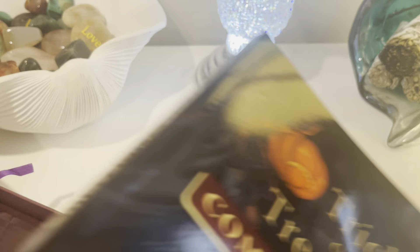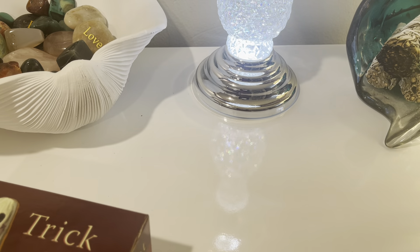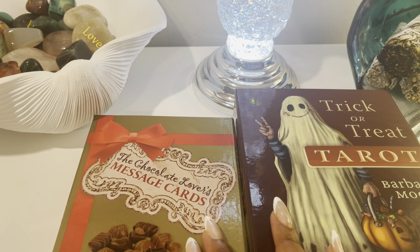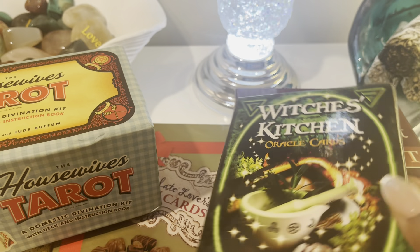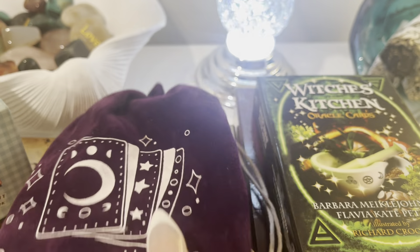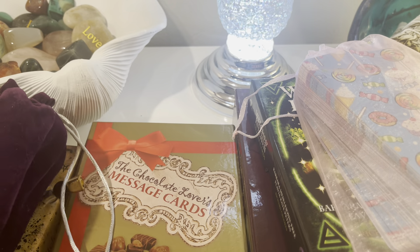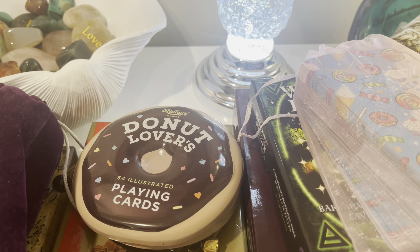Those were my 10 foodie decks. Do you have any of these? What kind of mood do they put you in? And what do you have in your deck collection that represents food? Here are some of the decks we looked at today — the Housewives Tarot, the Witch's Kitchen Oracle, the Bumbleberry Hallows Tarot, and the Eye Candy Oracle by V-Loving Crystals. The Donut Lovers Playing Cards too — just a lot of really good stuff. You've been watching a video of my foodie deck collection — give me the thumbs up, like, share, subscribe if you're interested. I'll see you in my next video. Peace.